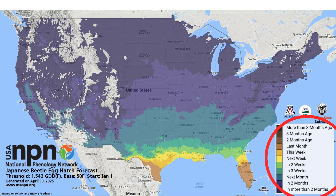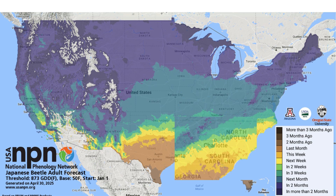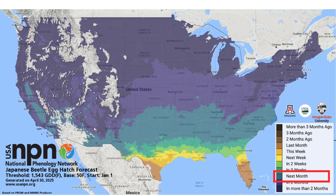Now let's look at an example of when to expect Japanese beetle for someone living in Charlotte, North Carolina. As of April 30th, adults were expected to emerge within two weeks. As of the same date, egg hatch was predicted to occur next month.